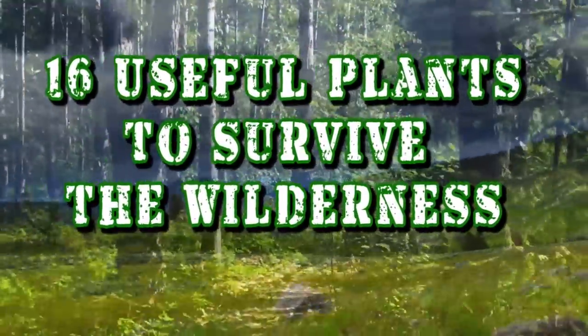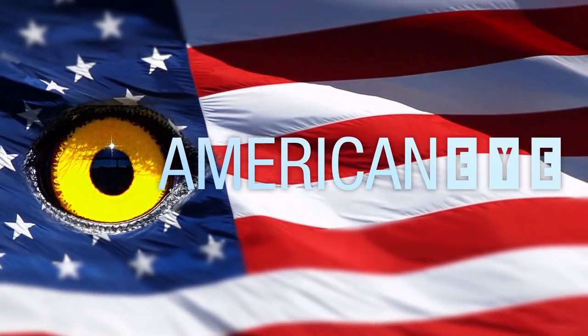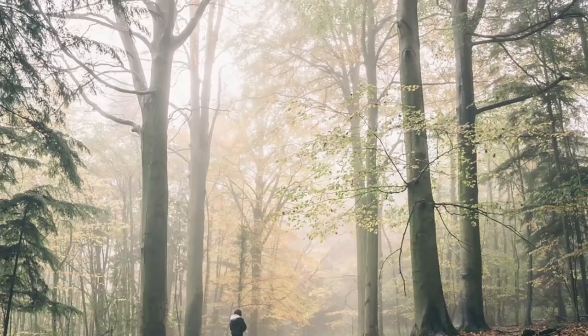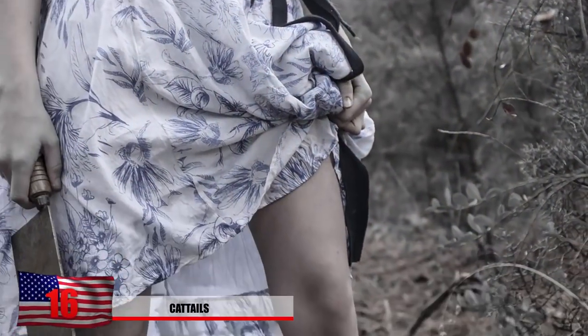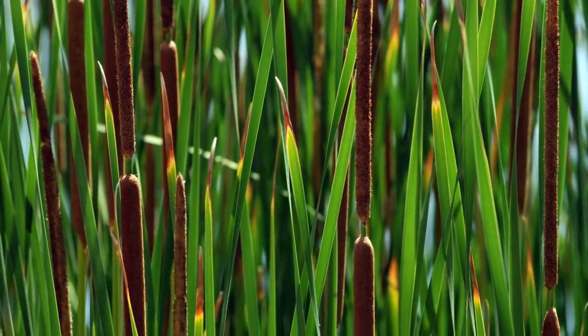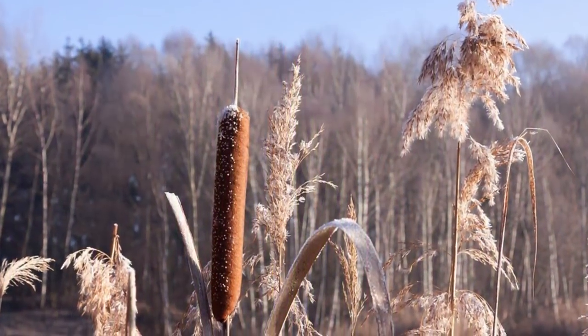16 Useful Plants to Survive the Wilderness. Number 16: Cattails. Hopefully there won't come a day when you're stranded in the wilderness on your own, but American Eye likes to stay one step ahead of the game just to keep you ready. Cattails are a wild-growing plant found in many regions of North America and were often used as a food source by Native Americans.